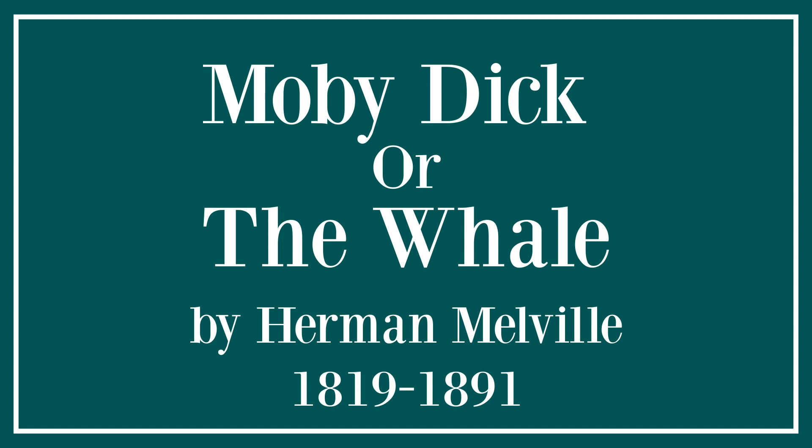Would that he consumed his own smoke? For his smoke is horrible to inhale, and inhale it you must, and not only that, but you must live in it for the time. It has an unspeakable, wild, Hindu odor about it, such as may lurk in the vicinity of funereal pyres. It smells like the left wing of the day of judgment; it is an argument for the pit.